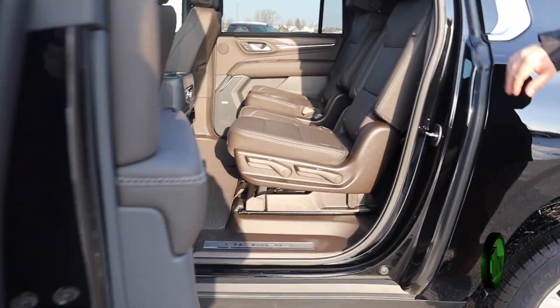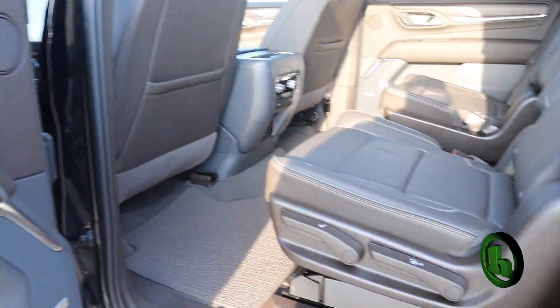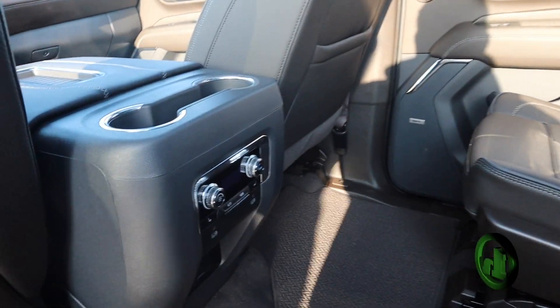And then in the back here, you have the captain's chairs — highly desirable. And then you have heated seats in the back as well with those climate controls.